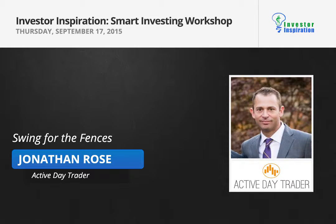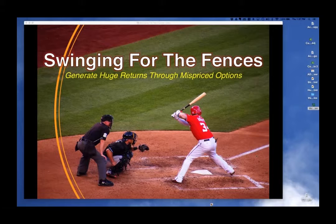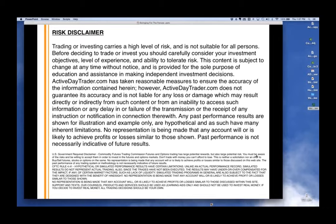It's titled Swinging for the Fences: How to Generate Huge Returns Through Mispriced Options. Start off with the risk disclaimer. Again, educational videos. A lot of the trades or trade setups we talk about are where we see value in the market. They're not direct trade recommendations for anybody.